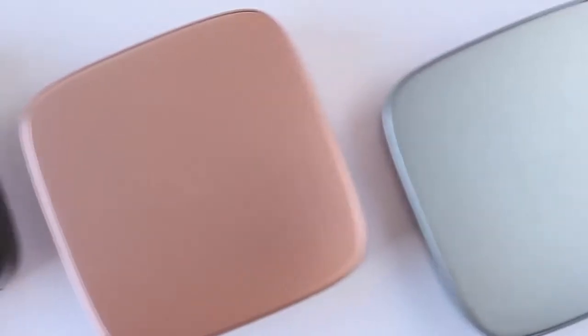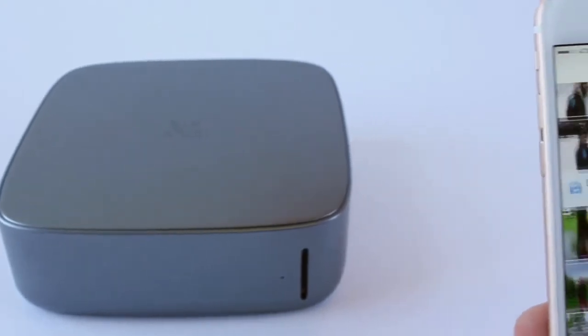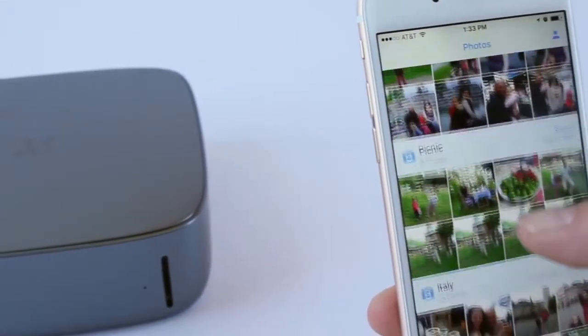Meet Monument, the world's smartest personal cloud for photos and videos. Monument combines groundbreaking artificial intelligence with flexible hardware to put all of your memories at your fingertips. With Monument, all your photos and videos live together in one place and they are organized for you, automatically.